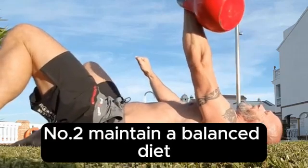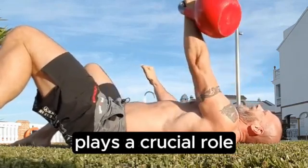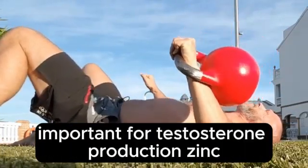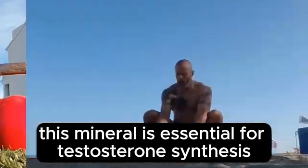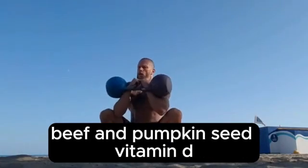Number 2: Maintain a Balanced Diet. A well-balanced diet plays a crucial role in maintaining healthy testosterone levels. Certain nutrients are particularly important for testosterone production. Zinc: this mineral is essential for testosterone synthesis. Foods rich in zinc include oysters, beef, and pumpkin seeds.